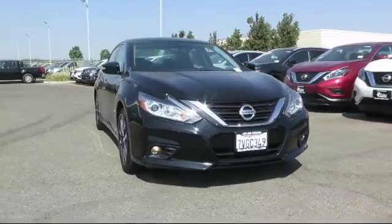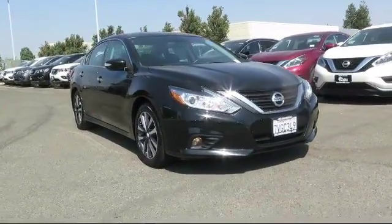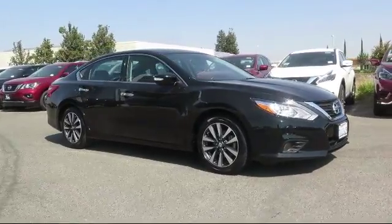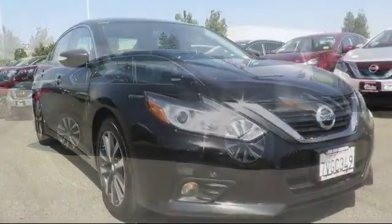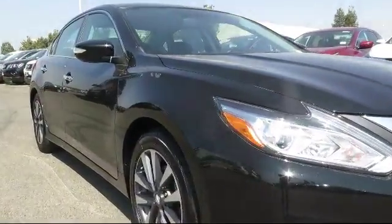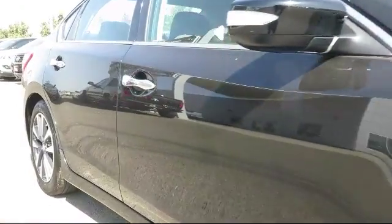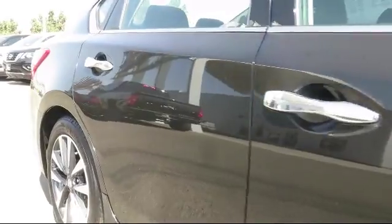Here's a look at another great vehicle from our huge inventory. It comes equipped with steering wheel controls, alloy wheels, keyless entry, air conditioning, traction control, side airbags, CD player, and has less than 40,000 miles on the odometer.